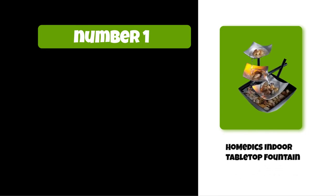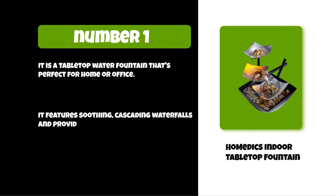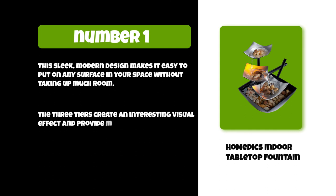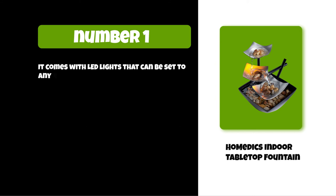At number one: Home EDX indoor tabletop fountain. It is a tabletop water fountain that's perfect for home or office, featuring soothing cascading waterfalls and providing the calming sound of flowing water. This sleek modern design makes it easy to place on any surface without taking up much room. The three tiers create an interesting visual effect and provide more than one place to enjoy the relaxing sounds of running water. It comes with LED lights that can be set to any rainbow color or turned off entirely.